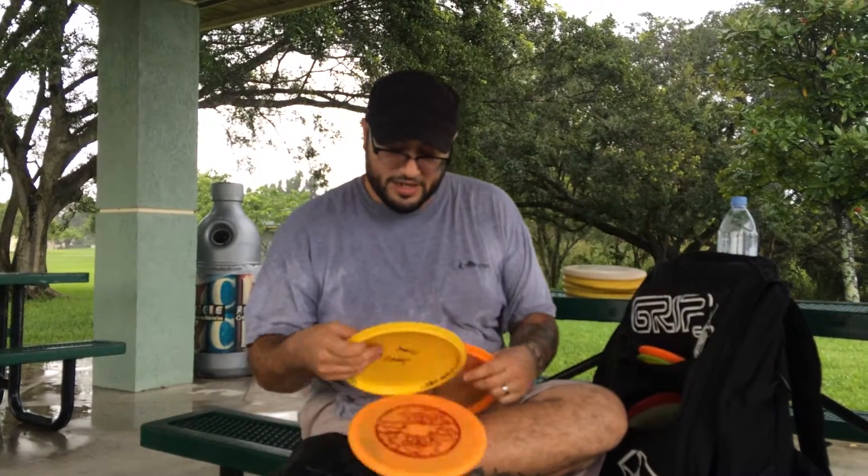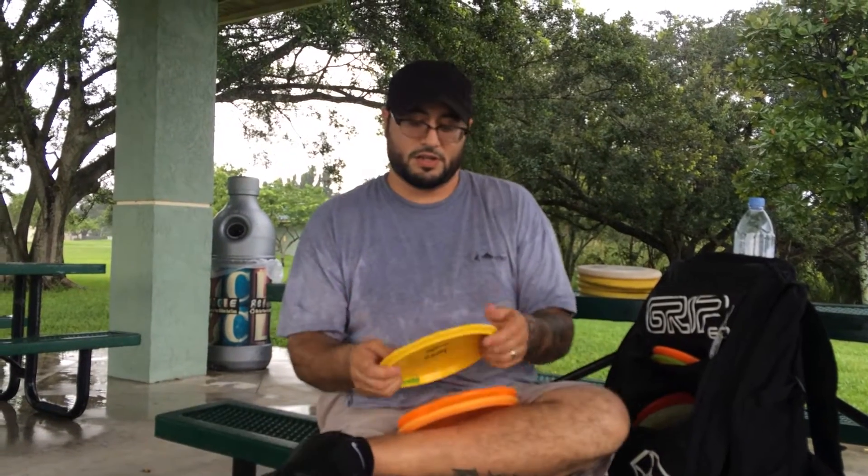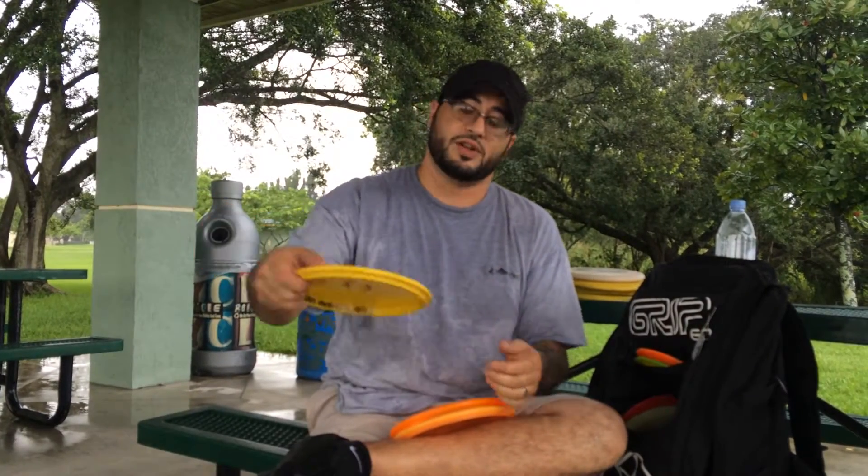I've got a Star Rock Plus. This is straight — it's point-and-shoot straight. It'll handle a little bit of wind or I can throw it on aggressive hyzers.